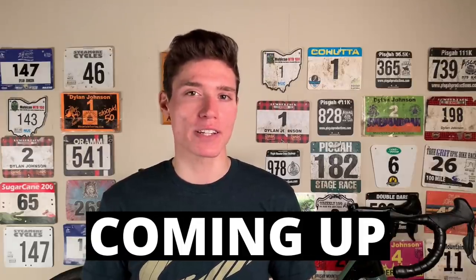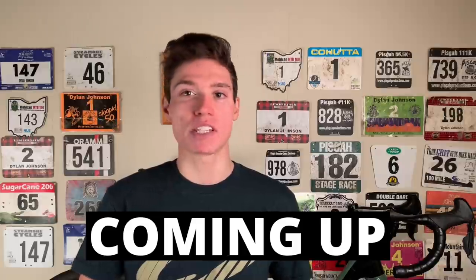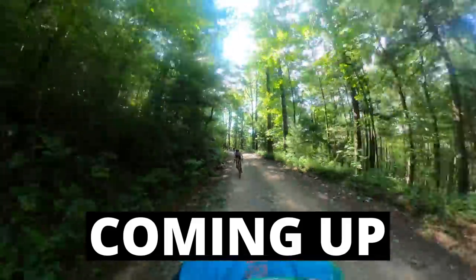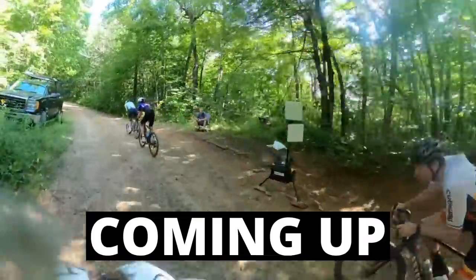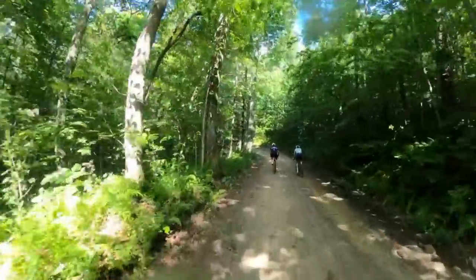I got to the front as well, further down the descent, and as we neared the bottom, I looked back and saw that we had done some serious damage. The group was completely strung out with riders dangling off the back. It's at this point that I looked over to Russell and said, it's time to put the hammer down if we're gonna make this gap stick, and that's exactly what we did.